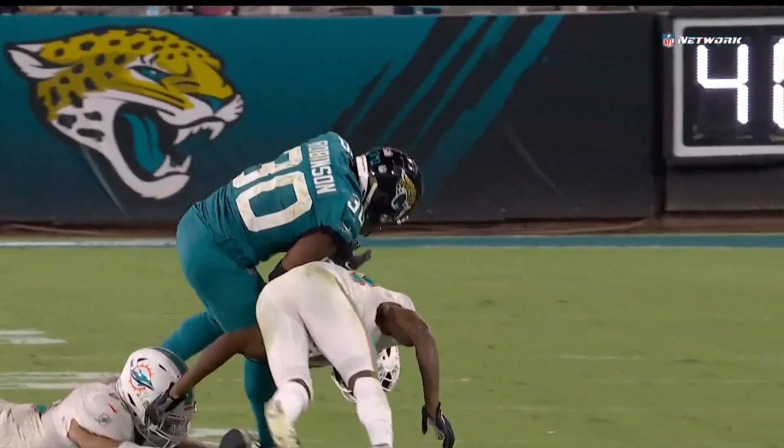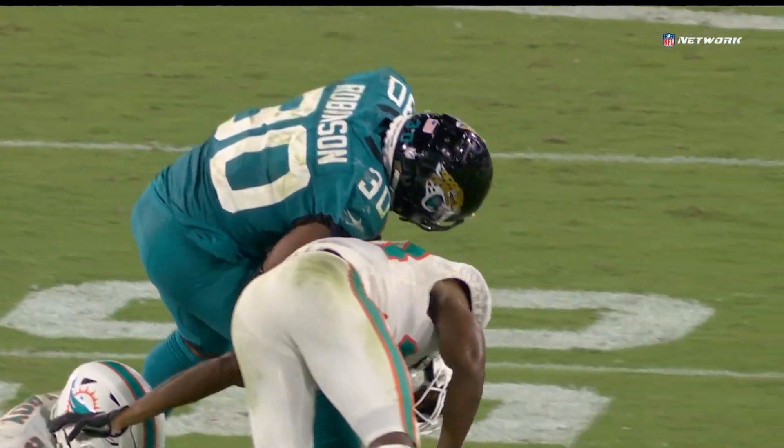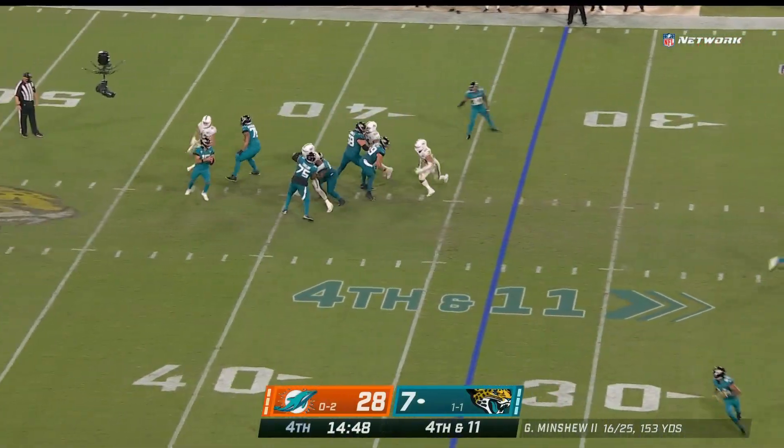Yeah, you better wrap him up. He got blown up pretty good, and it worked perfectly the way that Miami was wanting it. They're playing soft coverage behind it, trying to get the interception away. The ball hit the ground — fourth and 11.